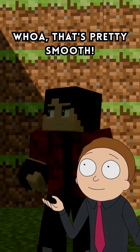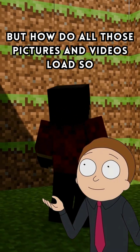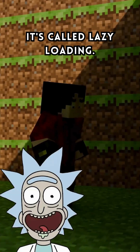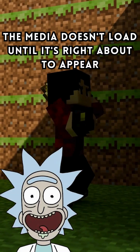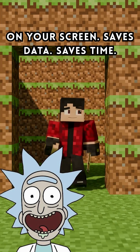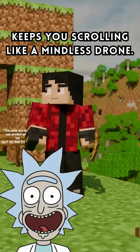Whoa, that's pretty smooth. But how do all those pictures and videos load so fast? It's called lazy loading. The media doesn't load until it's right about to appear on your screen. Saves data. Saves time. Keeps you scrolling like a mindless drone.